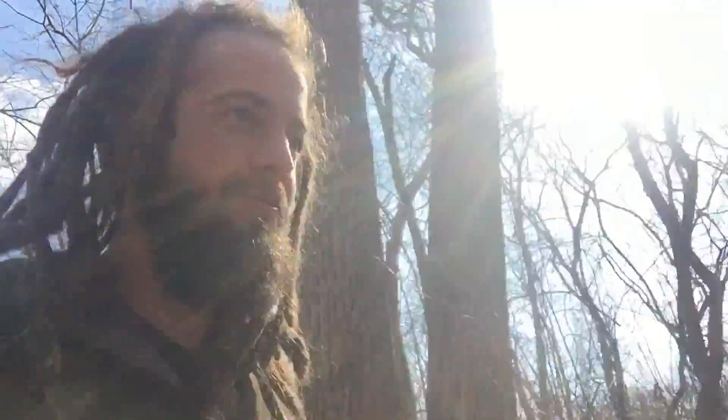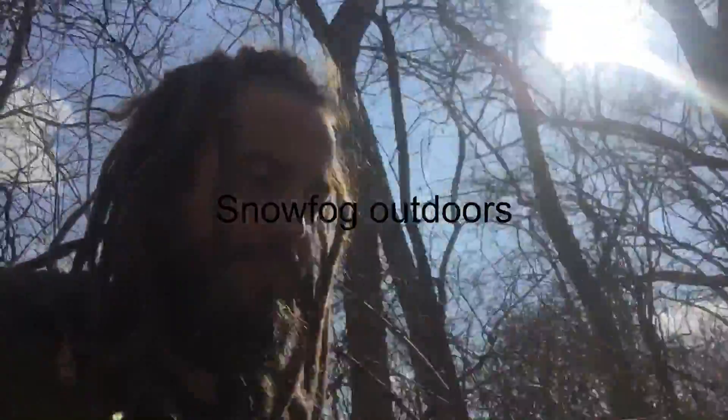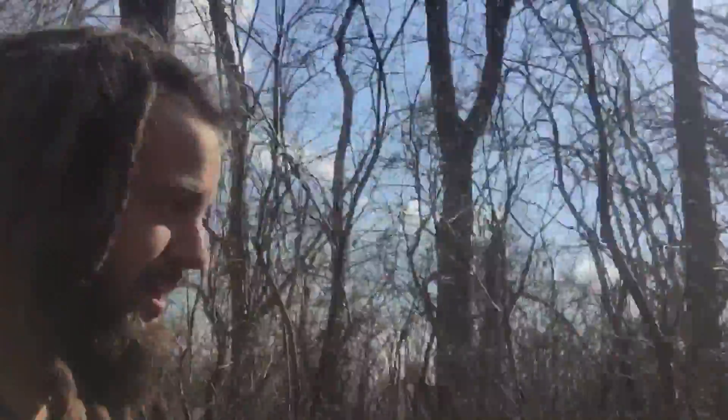What's up guys, I wasn't planning on making a video today but I'm out here on a hike. When I pulled up I got a bunch of nice comments on my YouTube channel from the YouTuber Snow Fog Outdoors, so I wanted to give her a shout out. She said she was going to give me a shout out too, so here's my first shout out video.